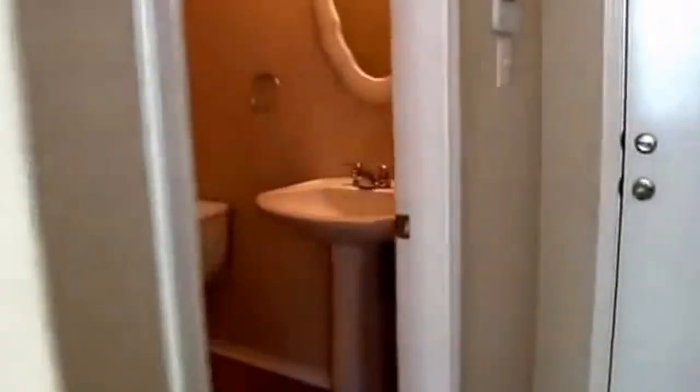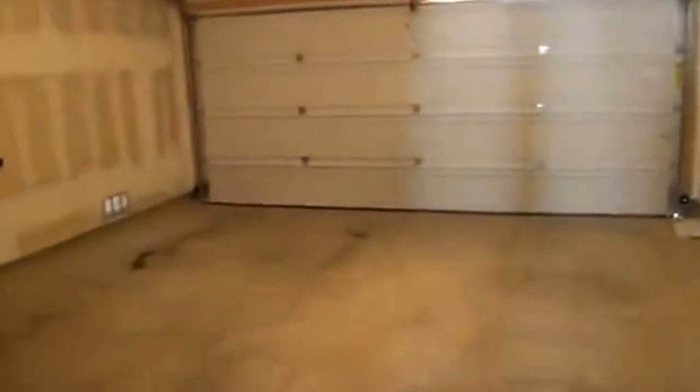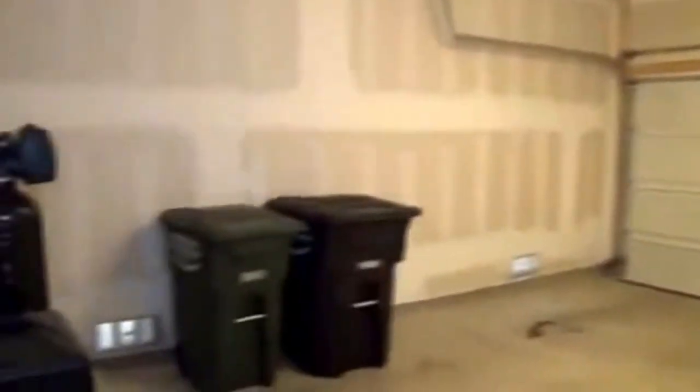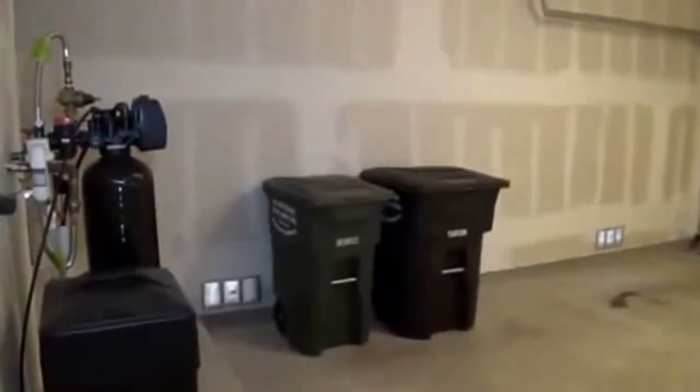The downstairs half bath has a pedestal sink and there's storage here. Good-size two-car garage with a garage door opener. We also have a water softener and a gas water heater, which will help you save on utilities.